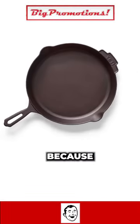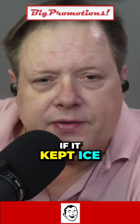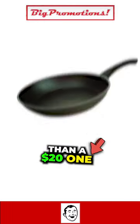I don't get people that spend money on this stuff. Obviously somebody is spending money on it or they wouldn't be making it. And again, if it kept ice for eight hours, that's one thing — that's different than a regular cooler. But this is just a dumb old cast iron pan. It's nothing better than a $20 one.